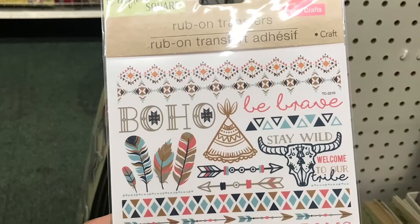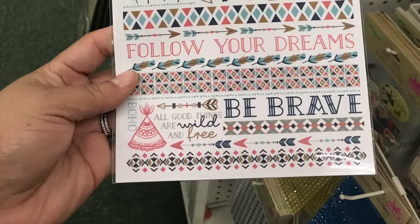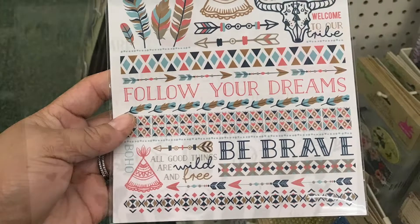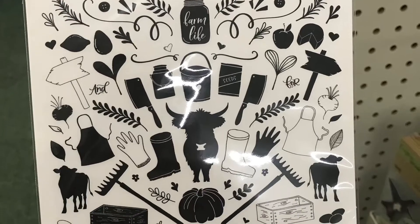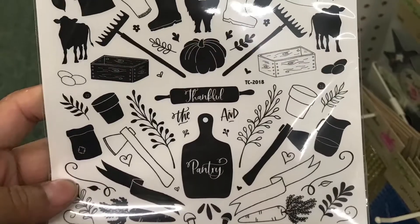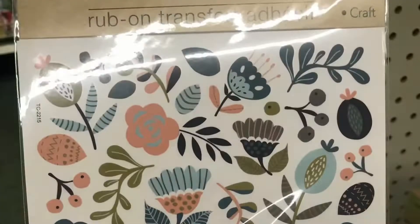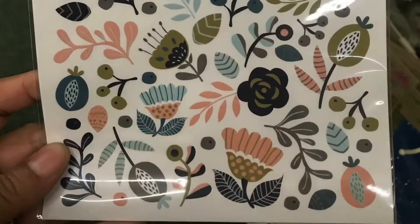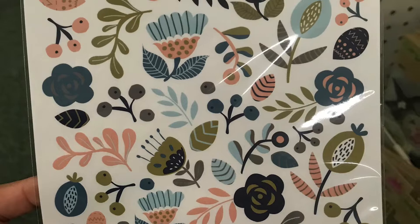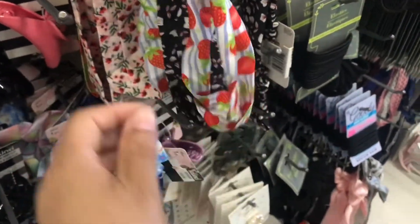Here are some boho stickers. I'm not really into that, but I thought these were really cute if you are. I like the 'be brave' little rub-on sticker. They also had a few other ones — this one which to me was more farmhouse, and then another one that was more blues and pinks — so they did have a variety of different styles.